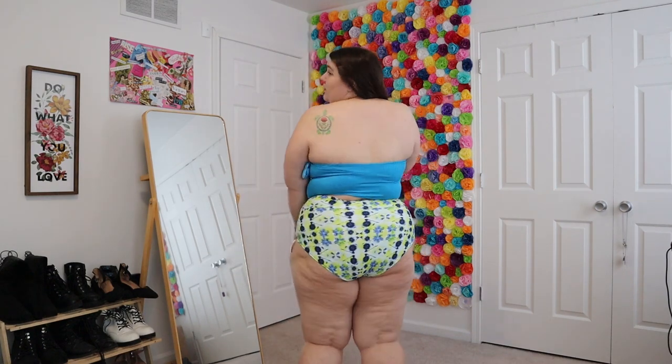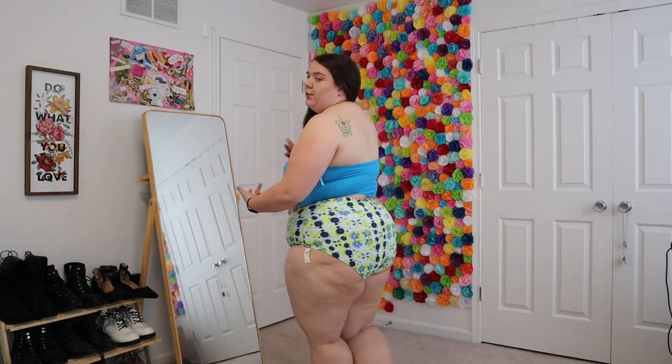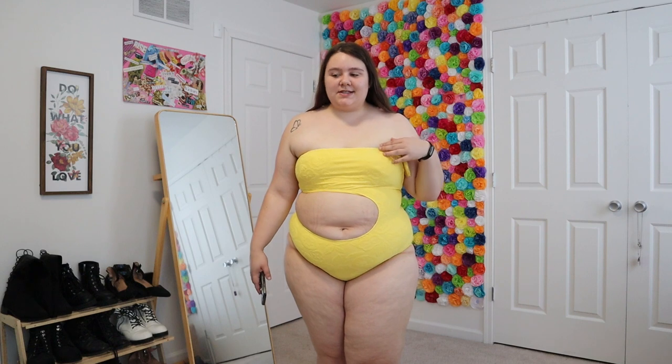These bottoms are super cute — they're more high-waisted than other bottoms, super stretchy, and offer pretty full coverage. I'll show you what the back looks like. Overall this entire suit is really full coverage. I love the print — it's a really fun pattern — and I just really like both pieces.